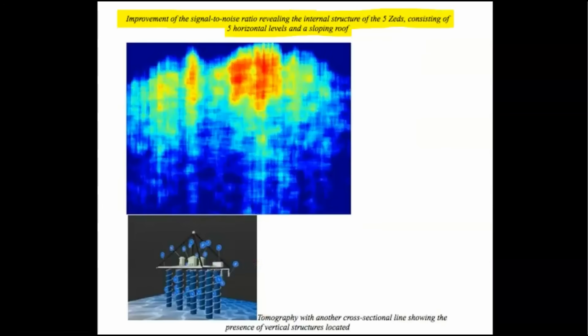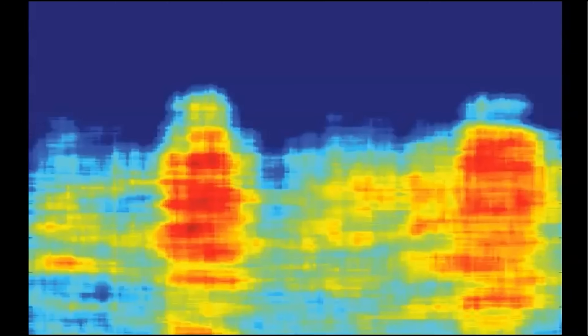Here is a side-by-side of the signal-to-noise ratio revealing the internal structure of the five Zeds, consisting of five horizontal levels and a sloping roof, alongside their 3D interpretation. Here is another perspective of the scan of the so-called five Zeds.